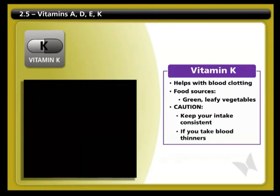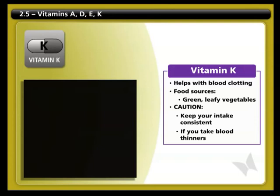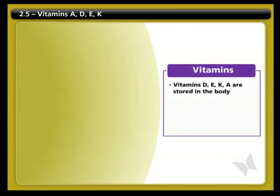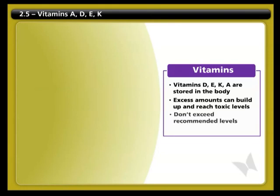Vitamins D, E, K, and A are fat soluble and are stored in the body. Therefore, excess amounts will build up and could potentially reach toxic levels. Be careful that you don't exceed the recommended levels.